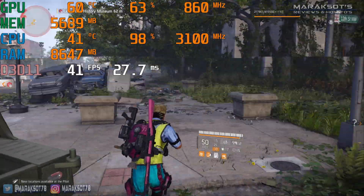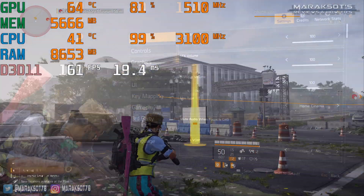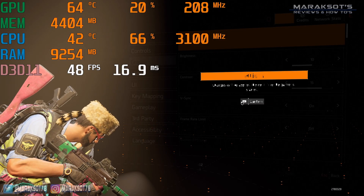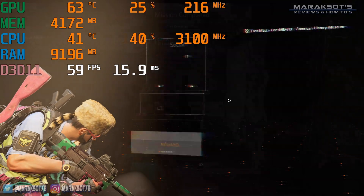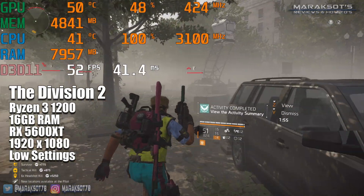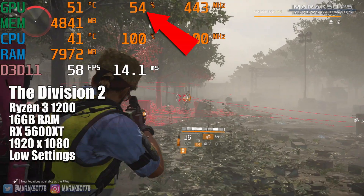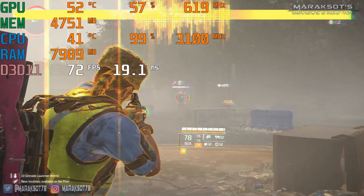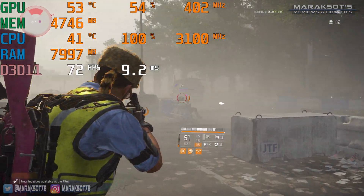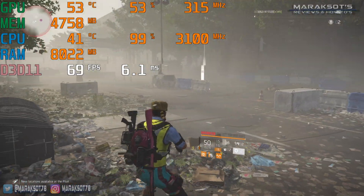Now I'm sure there's going to be someone that's going to say you need to turn the settings down from ultra to medium and that will fix the problem. Just to show you turning settings down doesn't fix a CPU bottleneck, here's some footage where I turn the settings down to low. And while we do get a slightly better frame rate than on ultra, CPU utilization on our quad-core Ryzen 3 1200 is still pegged at 100%, and GPU utilization is only around 50%. To me that basically means you're getting $150 worth of performance out of a $300 graphics card. Who buys a $300 graphics card to play their games on low or medium?